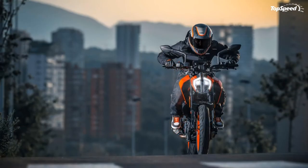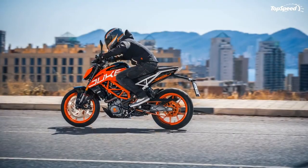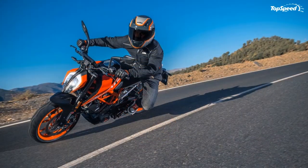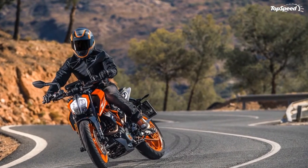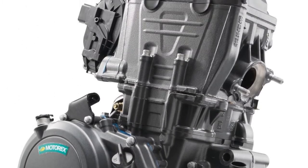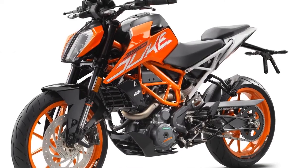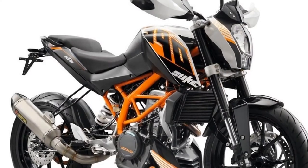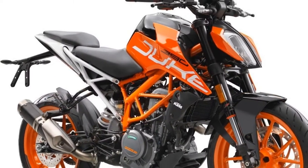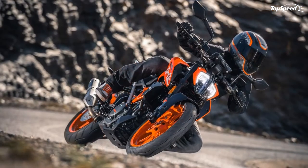The G310R's suspension is well calibrated, using KYB 41mm inverted forks and a monoshock, providing a highly rigid composite structure for exact control of the front wheel and directionally precise steering response. Five-spoke alloy wheels wearing 110/70 R17 and 150/60 R17 tires keep unsprung weight down at the axles. Stopping duties are handled by Brembo's Indian subsidiary with a 300mm single disc front brake with a radially bolted four-piston fixed caliper, and a 240mm rear disc brake with a two-piston floating caliper. Dual-channel ABS is standard. This baby BMW is priced starting at $4,750 including ABS, available in Cosmic Black, Polar White non-metallic, Strato Blue metallic, and Pearl White metallic.